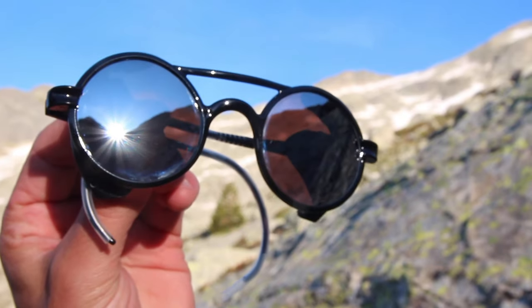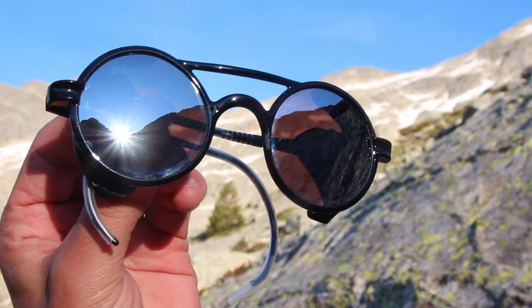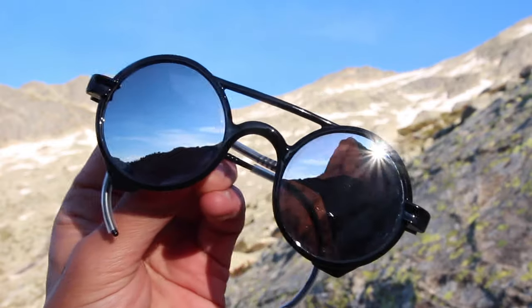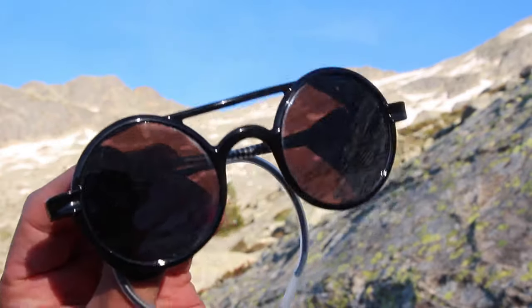I originally got these glasses because of their incredibly classic style, thinking I'd have to compromise on a few features. But in the end I had everything I needed. The only concern was just the field of vision, but that's something I'm willing to sacrifice to look super cool.